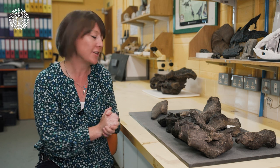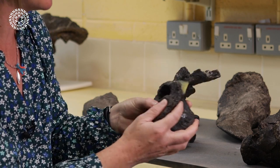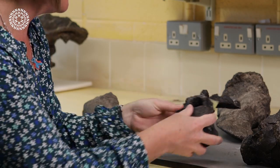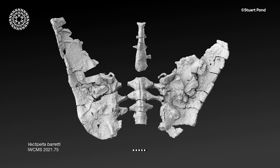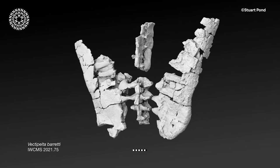It's got features of the vertebrae — some ridges on the sides of the vertebrae that we don't see in Polacanthus. It's got really deep holes in the top surfaces of the vertebrae. It also has a number of features of the ilium, which is like the pelvic region, that are really quite different from Polacanthus, so we can be really confident that this is something totally different.